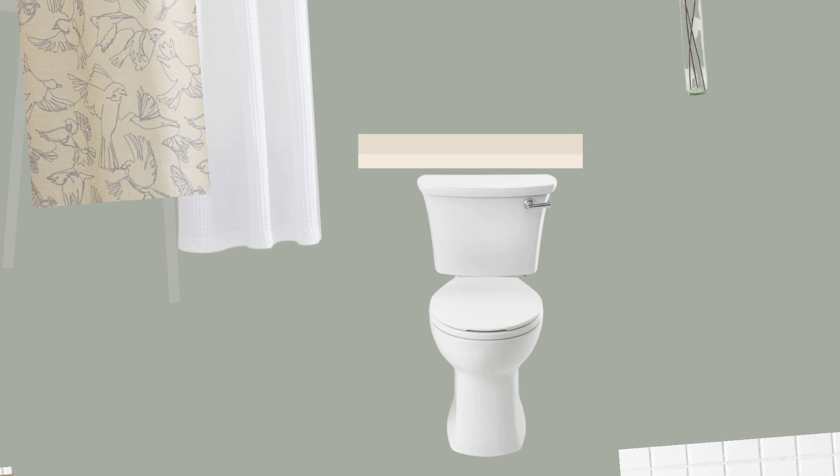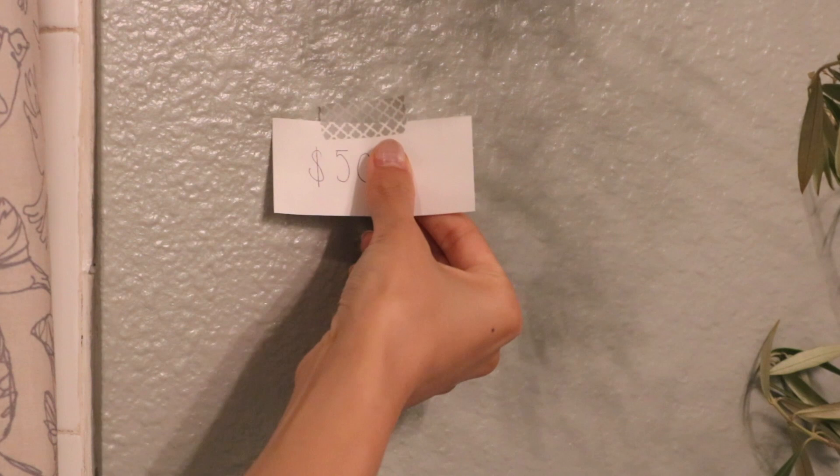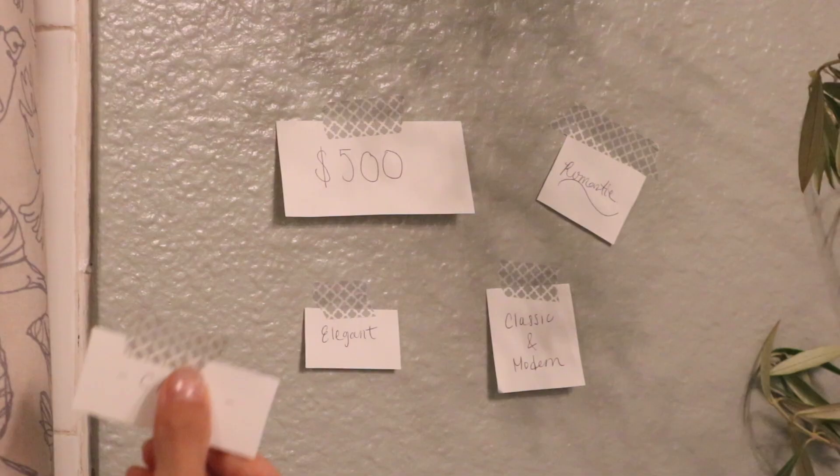My vision for this room was to make minimal but impactful changes. I wanted to keep as much as we could so that we can stay within a reasonable budget. I love a good balance of classic and modern with a touch of elegance and romanticism. The bathroom is where I like to unwind, take long hot showers, do my skincare routine, so I really wanted to make sure it was a place that felt very calming.